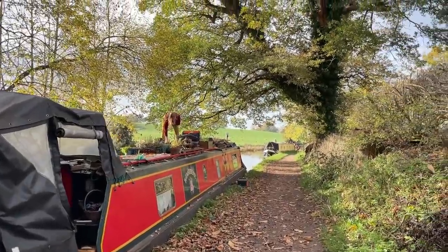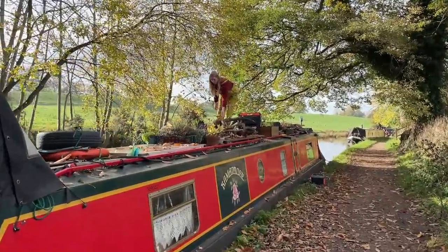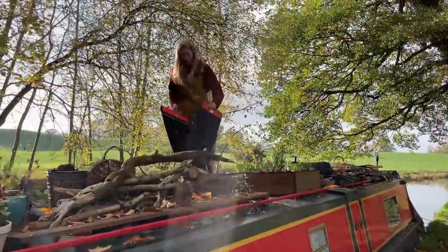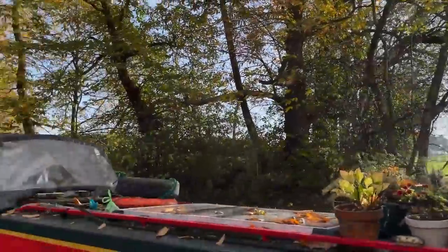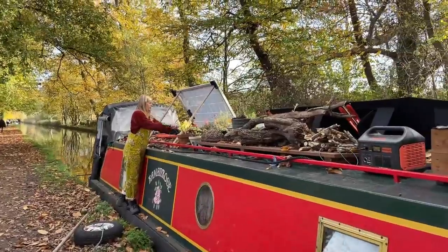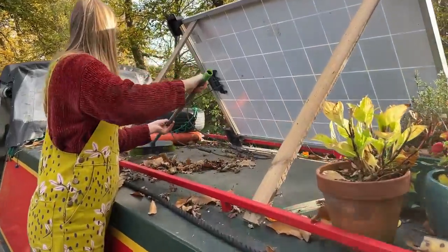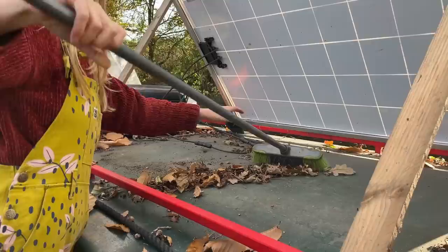We've moored under this wonderful tree and Lauren's just sorting out some of the woods so we can use some of our solar panels. Autumn is still in full swing here and this canal just gets nicer and nicer by the day. The beautiful part about being here is all the trees and the leaves, but it does mean we get a lot of nature's confetti on the roof. I think we've got to clean up.